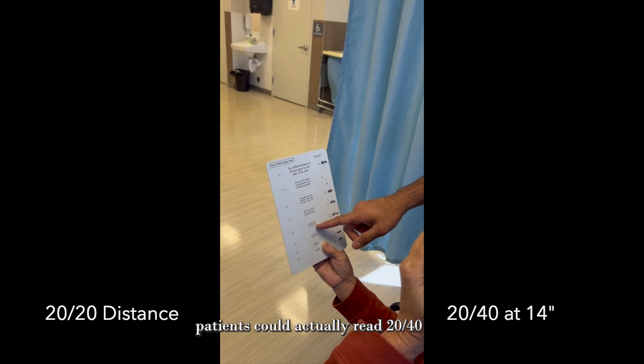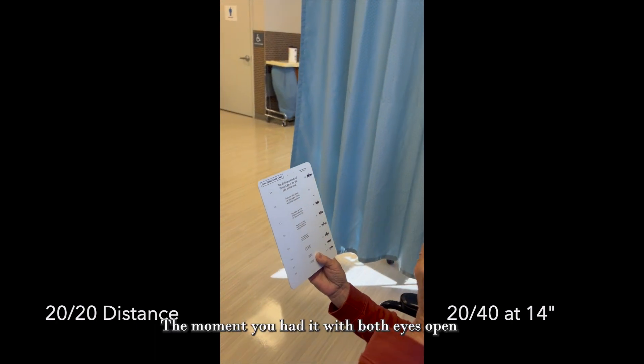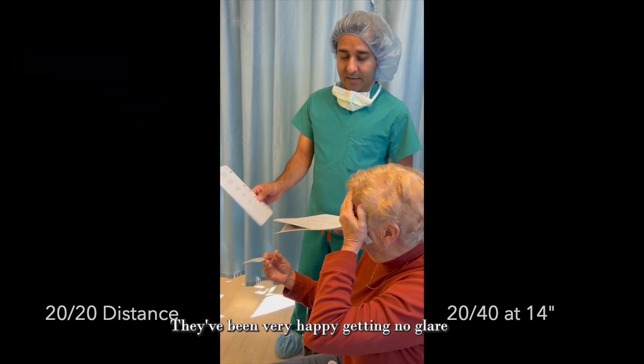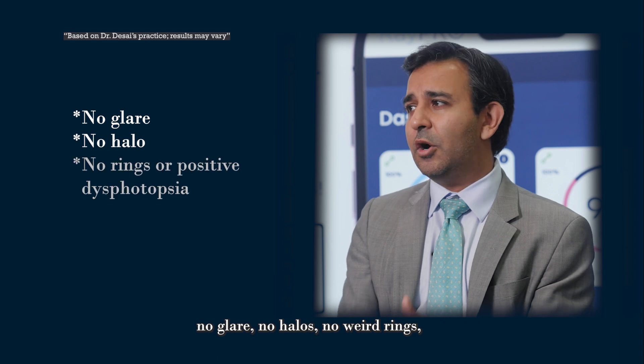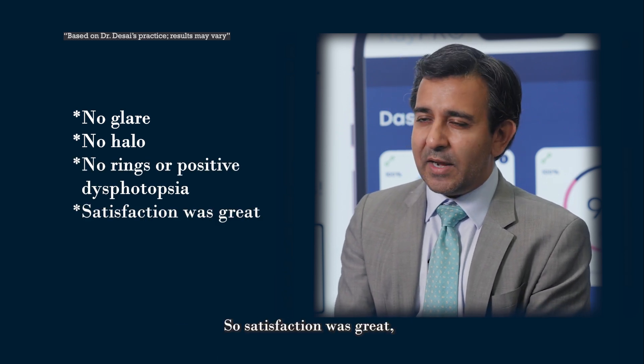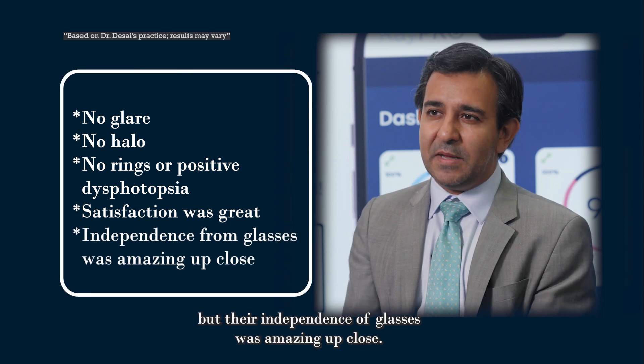Interestingly, patients could actually read 20/40 with their dominant eye. The moment you had it with both eyes open, they're getting 20/25 or 20/30. They've been very happy. No glare, no halos, no weird rings, no positive photopsias at nighttime — just like Vivity. Satisfaction was great, and their independence from glasses was amazing up close.